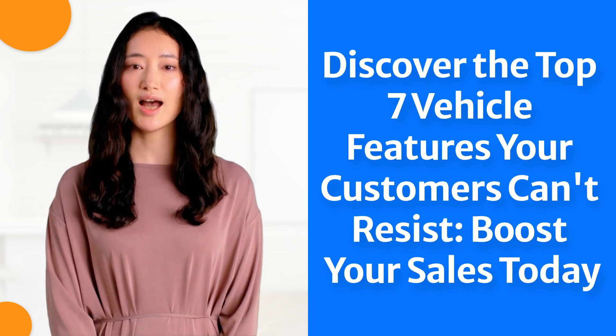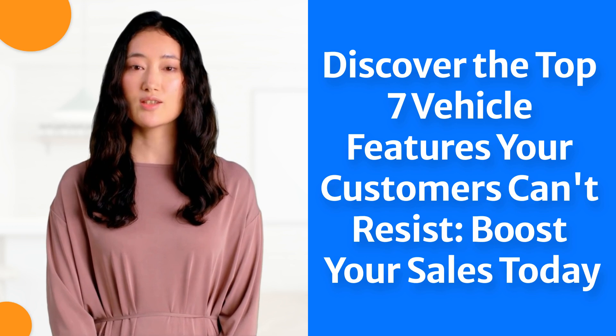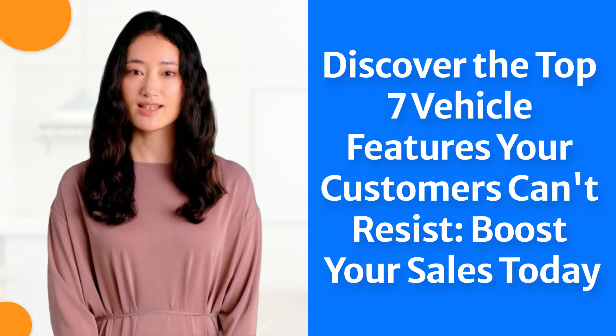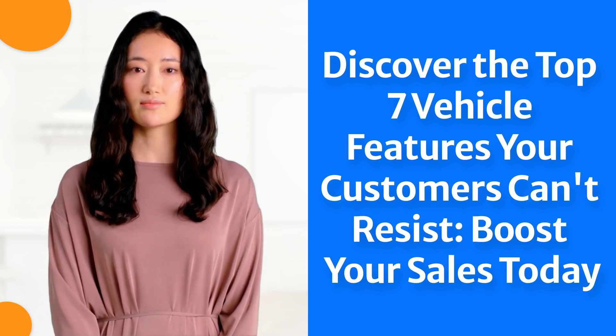Our article, Discover the Top 7 Vehicle Features Your Customers Can't Resist — Boost Your Sales Today, dives into the top seven vehicle features your customers can't resist. From safety features to exterior design and aesthetics, I'll be showing you how to leverage these irresistible aspects to outpace the competition. So buckle up and let's kickstart your journey to the top of the automotive game.